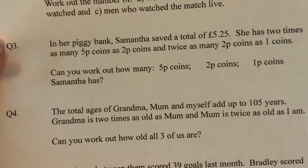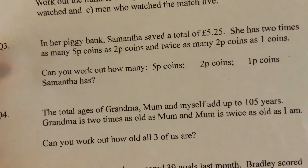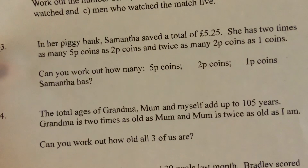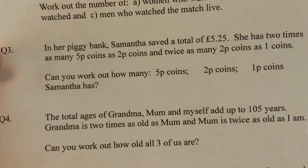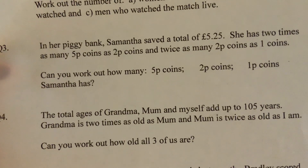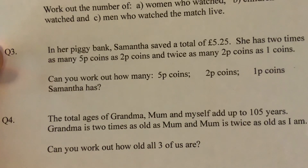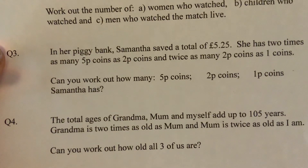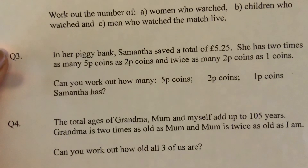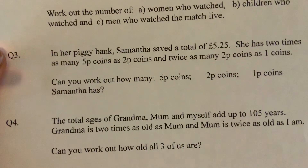Question four is really easy. It asks: the total ages of grandma, mom, and a child add up to 105 years. Grandma is twice as old as mom, and mom is twice as old as me. Can you work out how old all three of them are? We need to find grandma's age, mom's age, and my age.